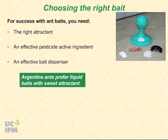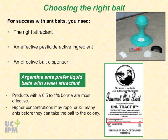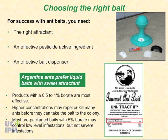Borate products such as disodium octaborate tetrahydrate at a 0.5 to 1.0 percent concentration of active ingredient are most effective for Argentine ants — look on the label to find the active ingredient and percent concentration. Other products may work well for other ant species. Higher concentrations of borate may repel or kill many ants before they can take the bait back to the colony.